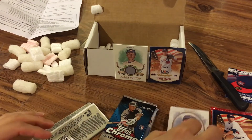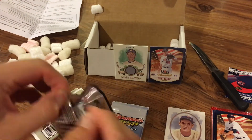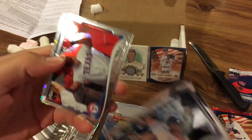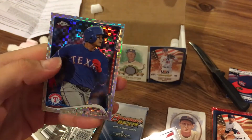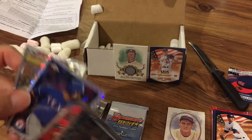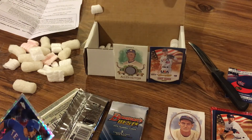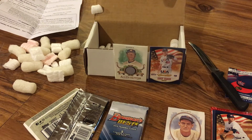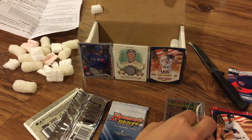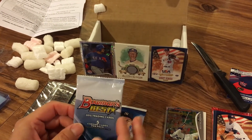Alright, couple more packs. 2014 Topps Chrome: Bryce Harper, Adrian Beltre, and a refractor of Shinsu Chu — this might be either a prism refractor or an X-Fractor — and Austin Jackson. Shinsu Chu actually used to play on the Reds, only for a year or two. Speaking of the Reds, they had a great walk-off win today — Billy Hamilton hit a walk-off home run in the bottom of the ninth, one of the least likely players to do that.